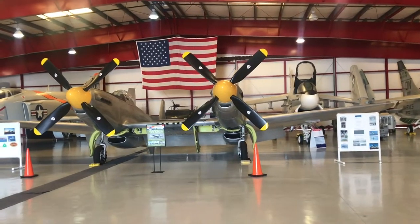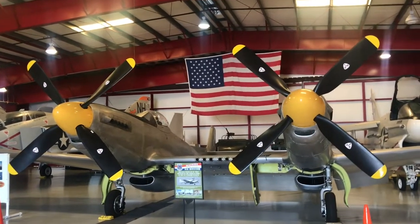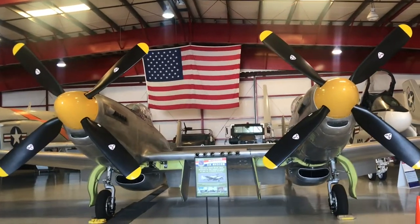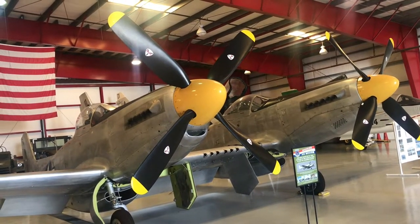This is the very unique A7A Corsair, manufactured in 1965 and thereafter, with twin propellers and pilot cockpits. I should add that this is the only twin Mustang aircraft in the world.